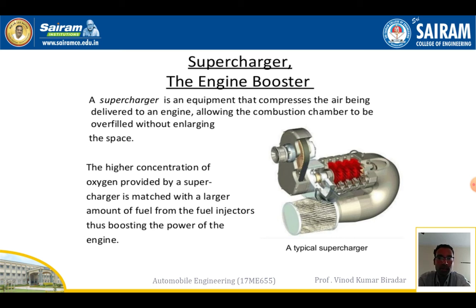By definition, a supercharger is equipment that compresses the air being delivered to the engine, allowing the combustion chamber to overfill without enlarging the space. It sucks air from the atmosphere and delivers it to the engine, allowing the combustion chamber to be overfilled without overloading it.